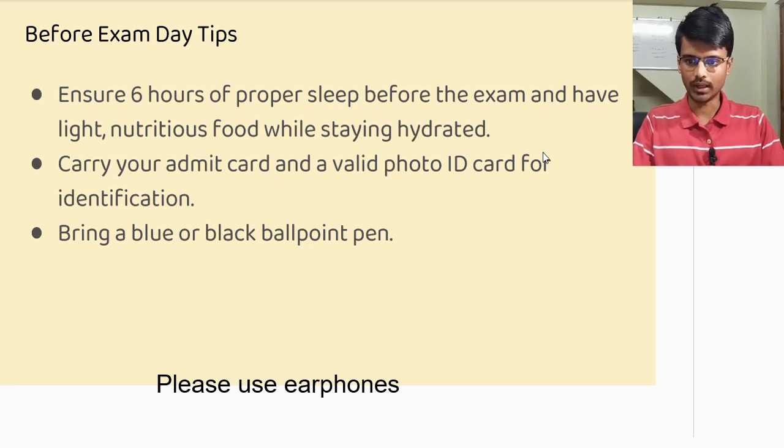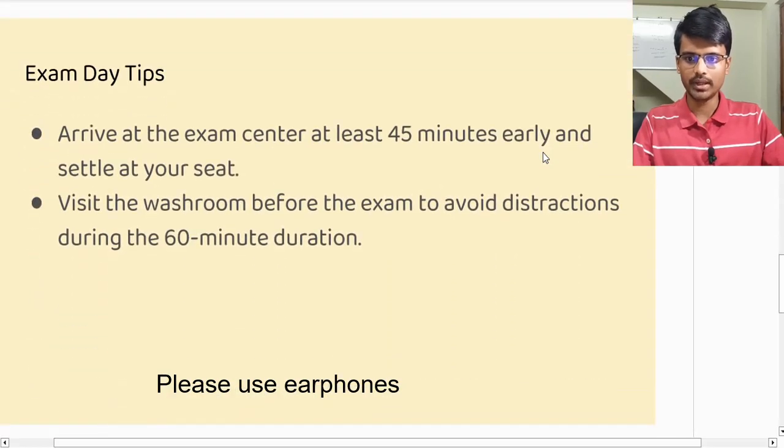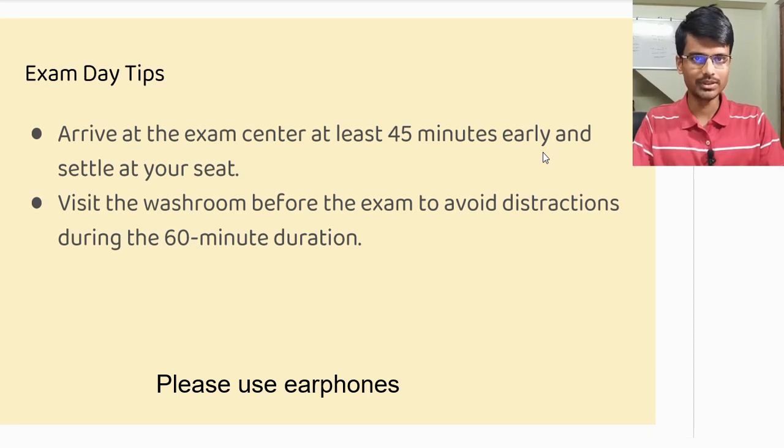The other thing you need to carry with you is a blue or black ballpoint pen. Carry two or three pens at least, so that in case one pen doesn't work, you have another pen ready with you.